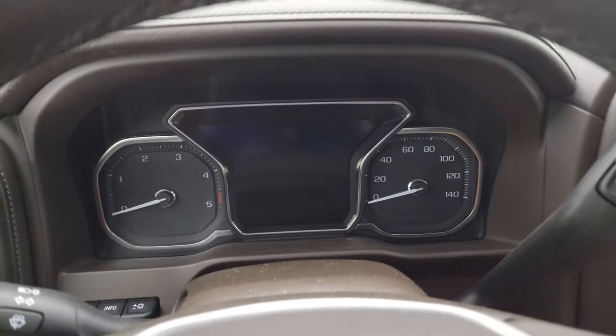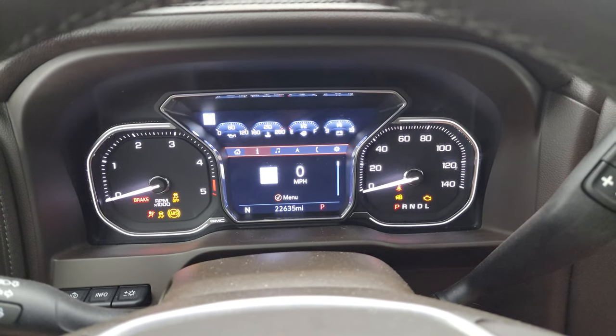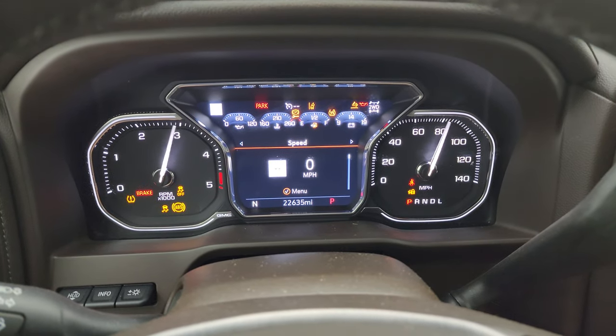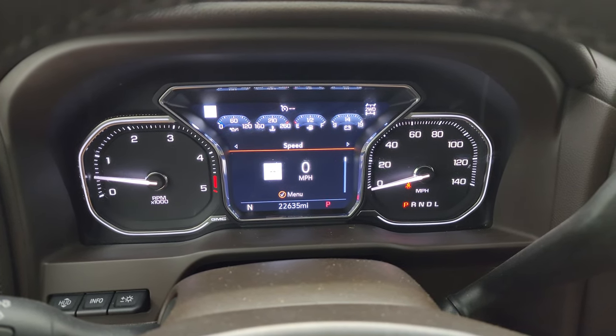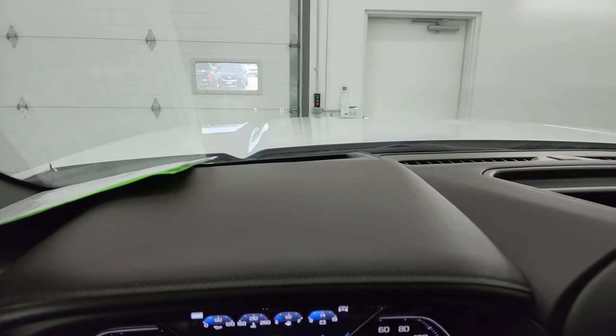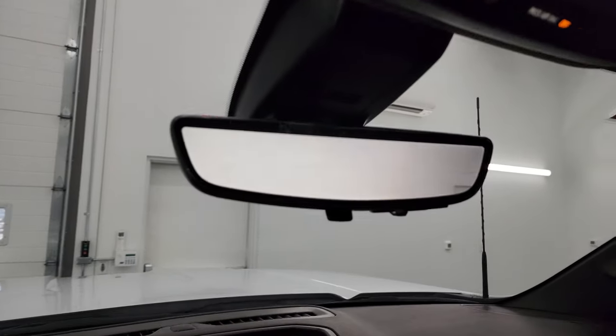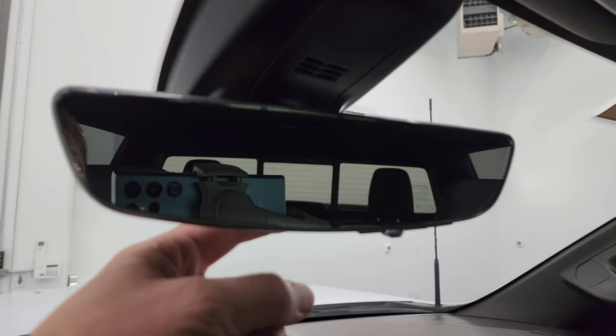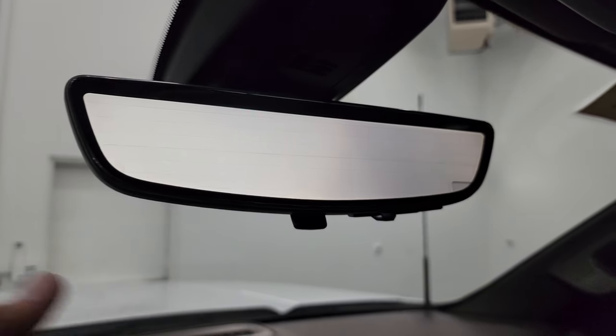We'll start it up and I can show you that. It starts right up with no check engine lights or anything like that. You also get the digital speedometer, the heads-up display, and there's your rear-view mirror camera — it's a video display of what's going on behind you. You can turn that off for just a normal rear-view mirror or have it on like so.